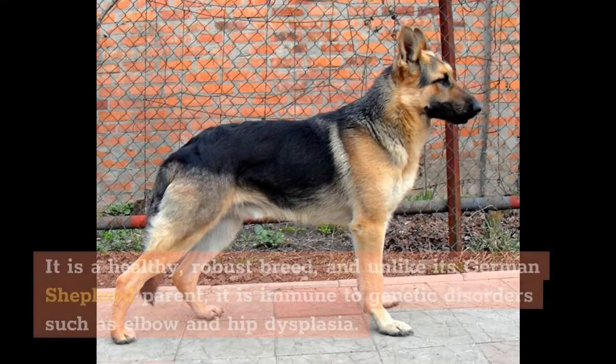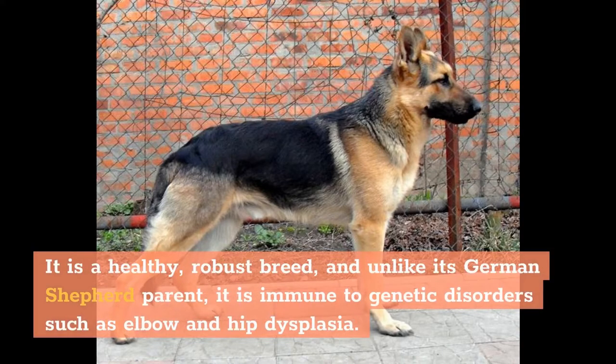It is a healthy, robust breed, and unlike its German Shepherd parent, it is immune to genetic disorders such as elbow and hip dysplasia.